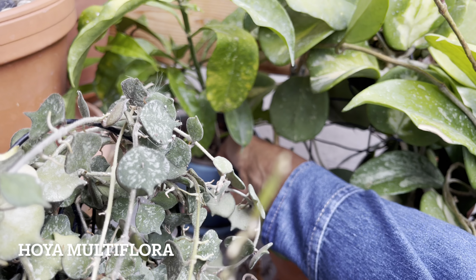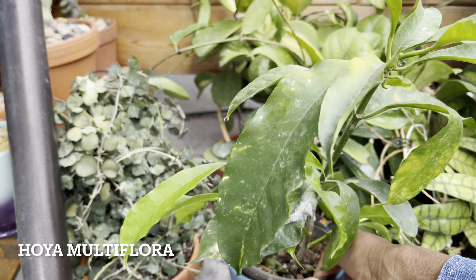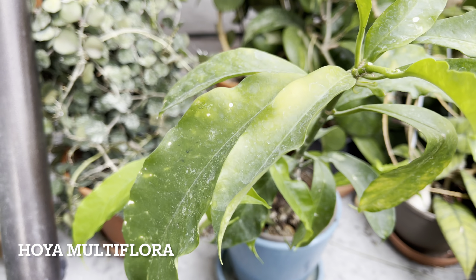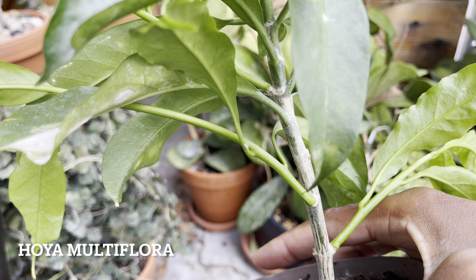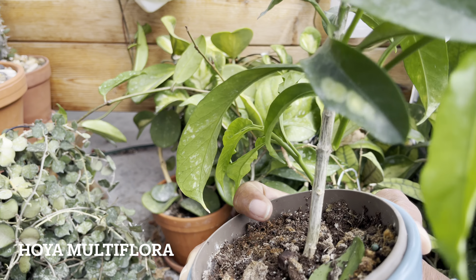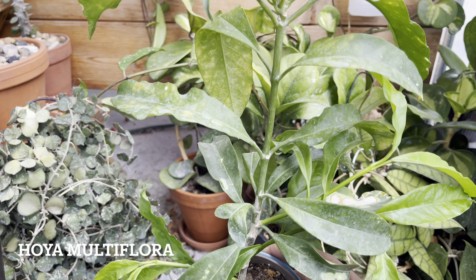Next we've got Hoya Multiflora and this one hasn't bloomed all summer. It's known to be an easy blooming Hoya, but this one hasn't bloomed, probably because it's been in so much sun all summer and really stressed. But despite not blooming and being in a lot of sun, she's branched — that's quite exciting. All these branches have grown over the summer. So far I've only seen one mealybug on the leaves, so I have to say I'm doing pretty good this summer for pest control.